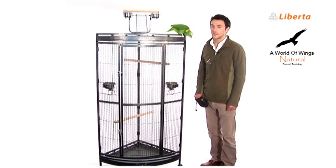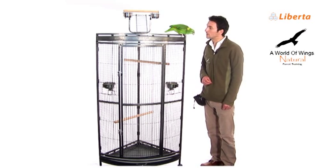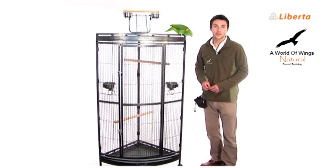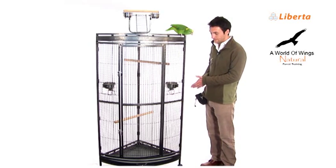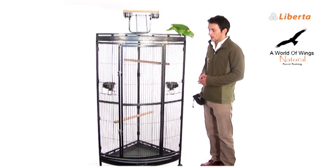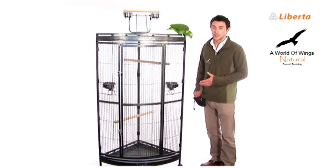Hi, I'm Mike Simmons and this is Heli. Can you say hello? Hello. Good girl. We're standing by the Discovery by Liberta. This cage fits conveniently into the corner of a room, that being one of its main features.